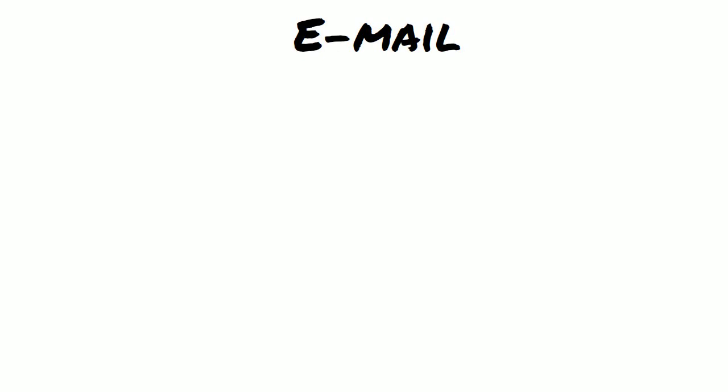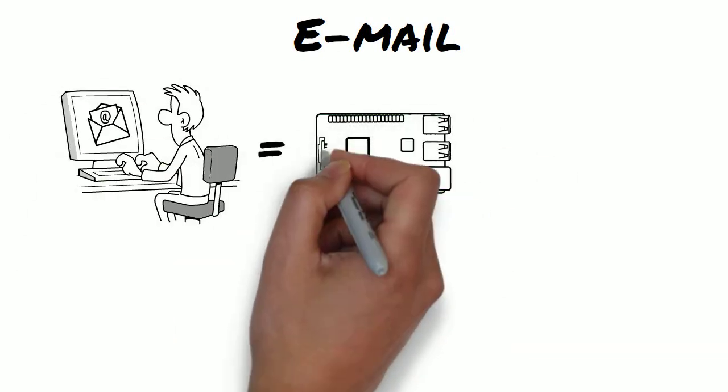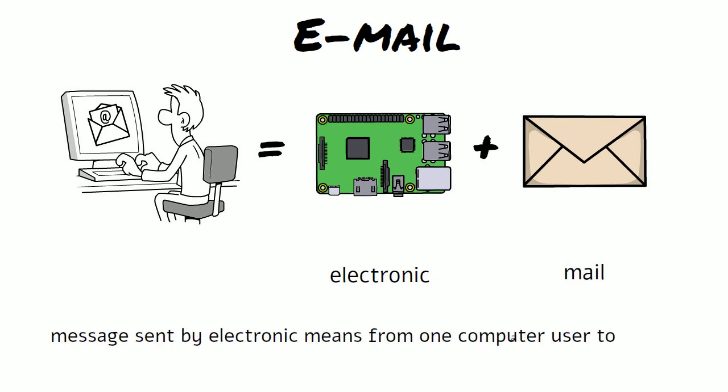Email — the two words are electronic and mail. It describes a message sent by electronic means from one computer user to another.